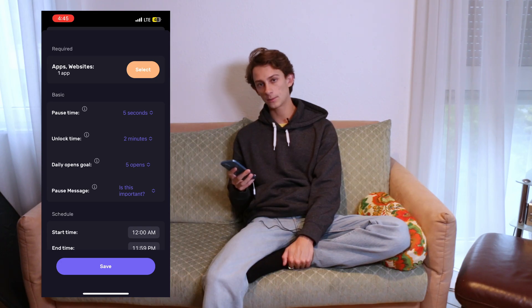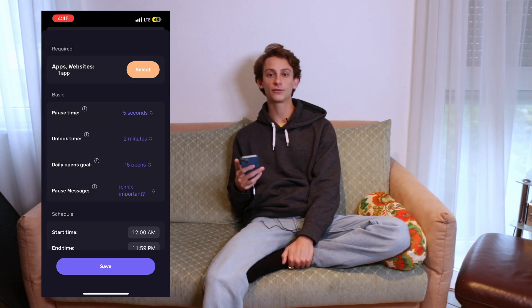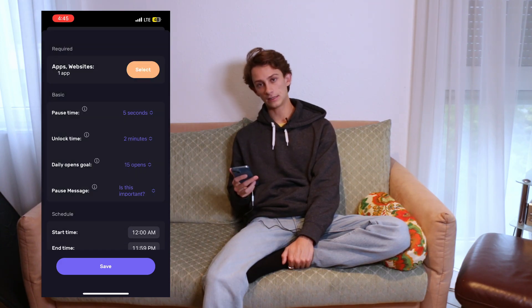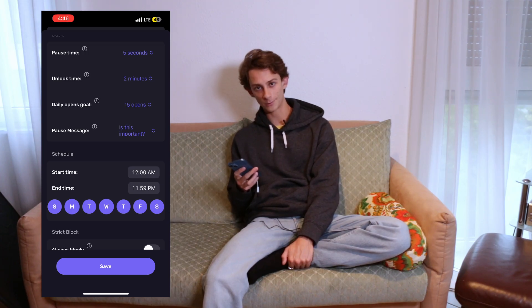I don't want to spend more than 30 minutes a day on Instagram, so my daily open goal is going to be 15 opens. That means that if I use Instagram the most I can every day, I'll use it 15 times at two minutes each, which is at most 30 minutes. The pause message is the message that's shown when you try to open the app — 'Is this important?' is good enough for me.